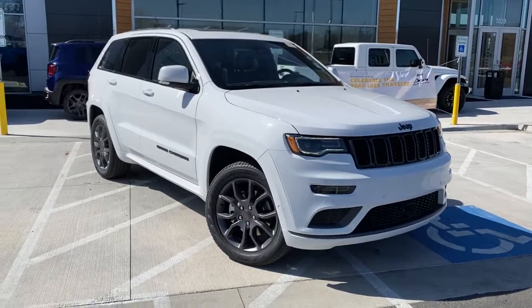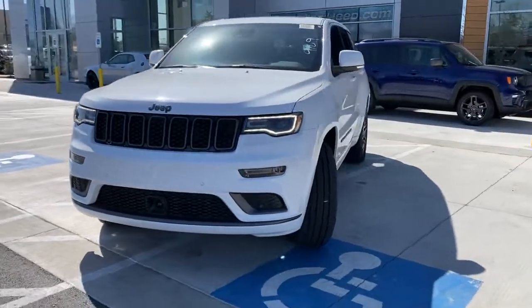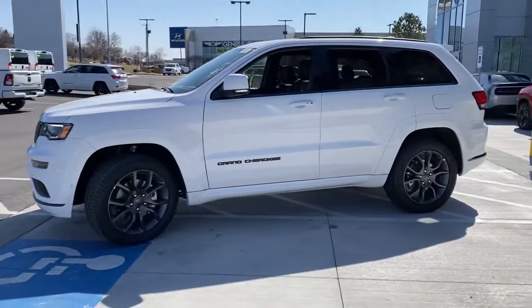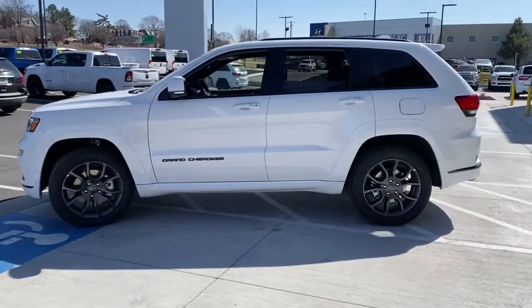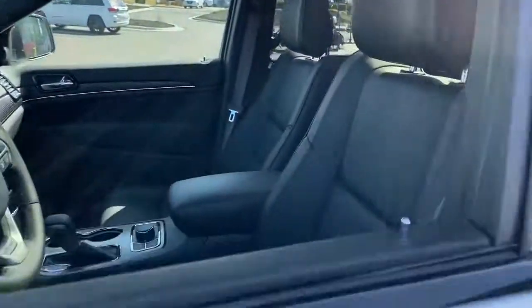Looking for your dream car? It could be the 2021 Jeep Grand Cherokee. The Grand Cherokee delivers rugged off-road capability, refined luxury, technology that keeps you safe, connected, and entertained, and an iconic spirit of adventure.